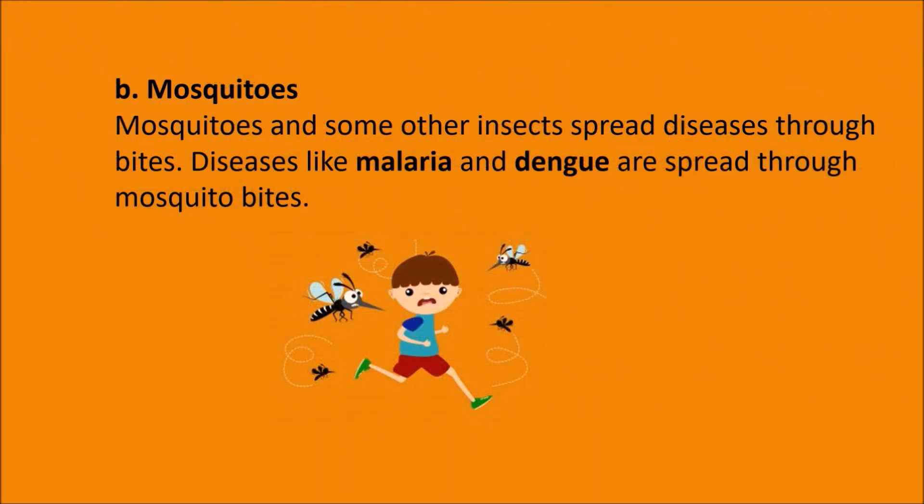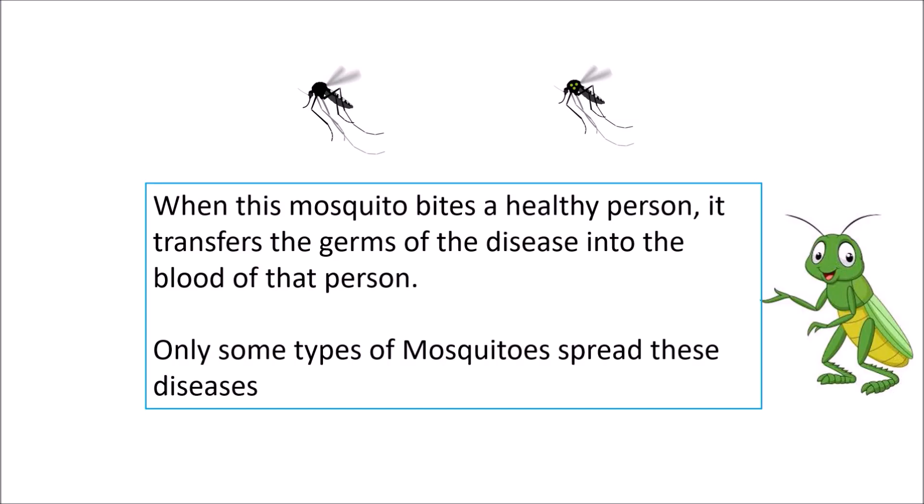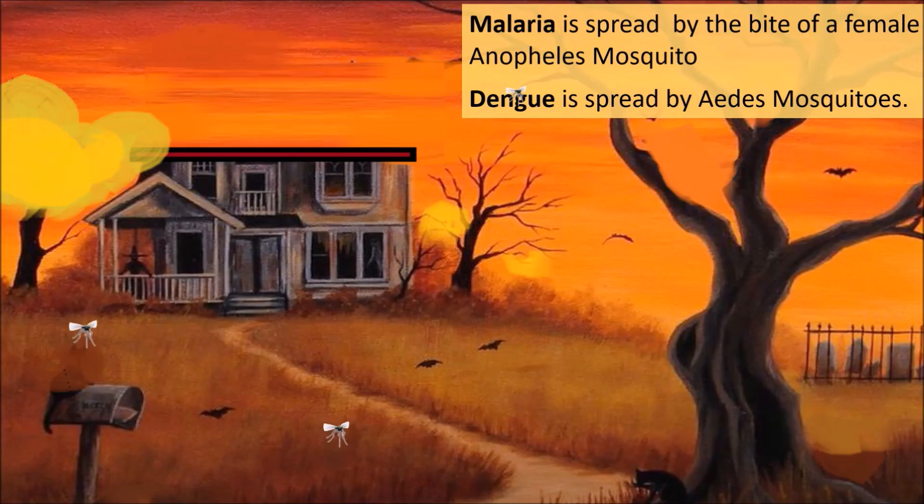We should never eat uncovered food as it is likely to have germs in it. Mosquitoes spread diseases through bites. When a mosquito bites a sick person, it sucks the infected blood. When this mosquito bites a healthy person, it transfers the germs of the disease into the blood of that person. Only some types of mosquitoes spread these diseases. Malaria is spread by the bite of a female Anopheles mosquito, and Dengue is spread by the Aedes mosquito.